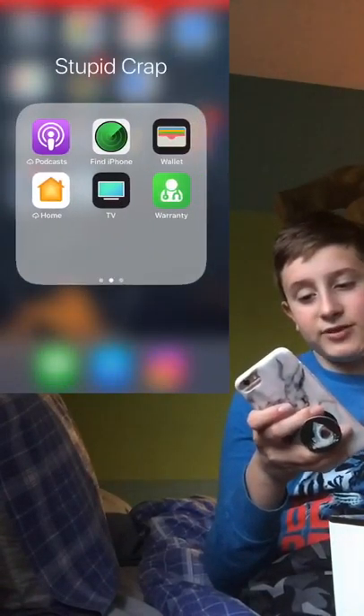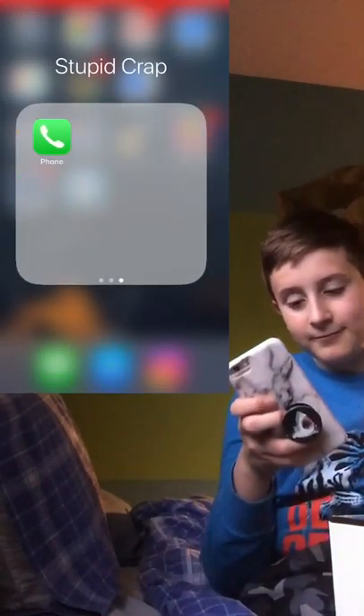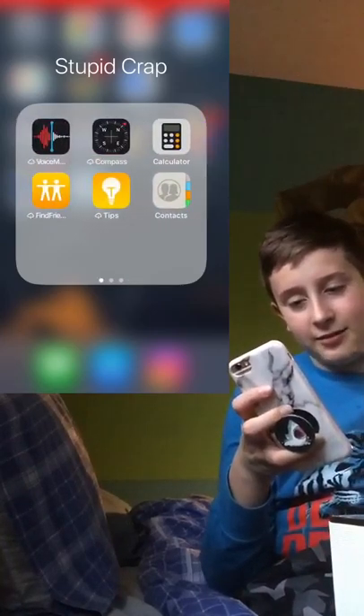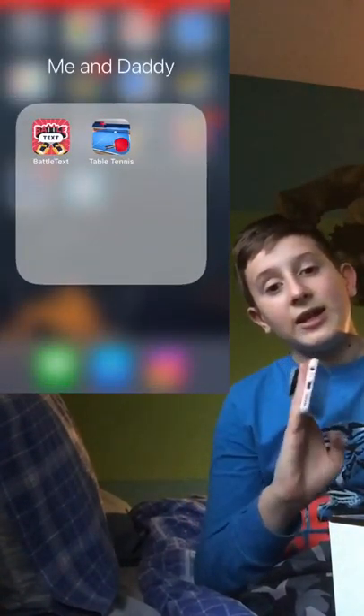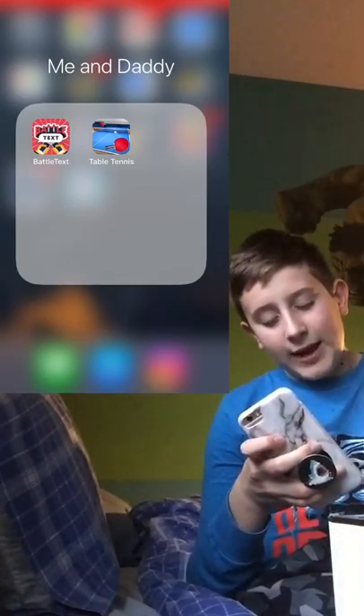Next I have a folder called 'Stupid Crap' — it's not actually stupid, I just don't use those apps much, so I named it that. I also have a 'Me and Daddy' folder with games that me and my dad play together.